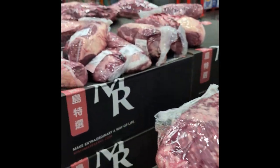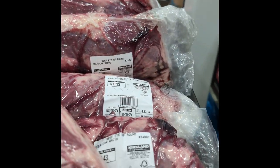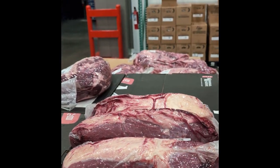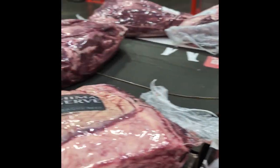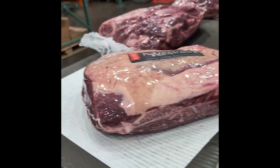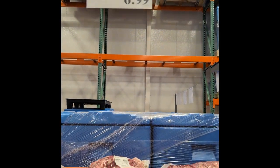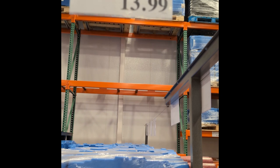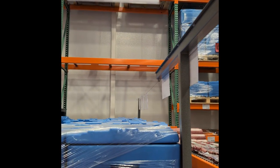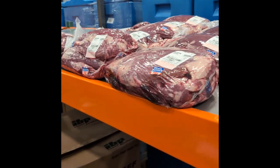They've got beef shoulder clod American Wagyu for $4.99 a pound. You can make ground beef out of that — if somebody knows what beef shoulder clod is, drop it down in the comments. Beef eye round American Wagyu, $5.79 a pound — that's tough, so you'd want to use it for stew meat or grind it into ground beef. And you'd have Wagyu ground beef. They've got beef tenderloin — that's your filet mignon. The tailings are only $6.99 a pound. Here's your whole beef tenderloin at $13.99 a pound — cut your filet mignons right out of that. They've got really decent prices on meat here.